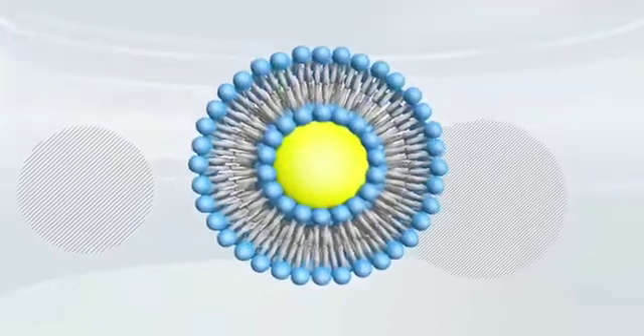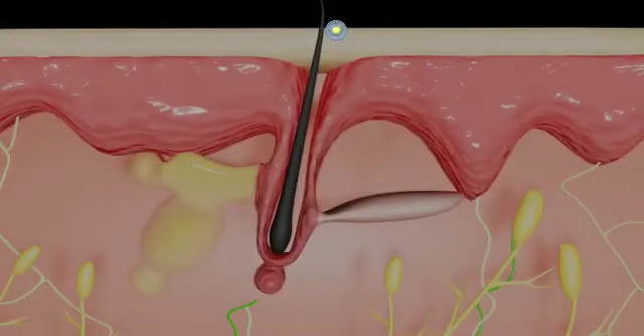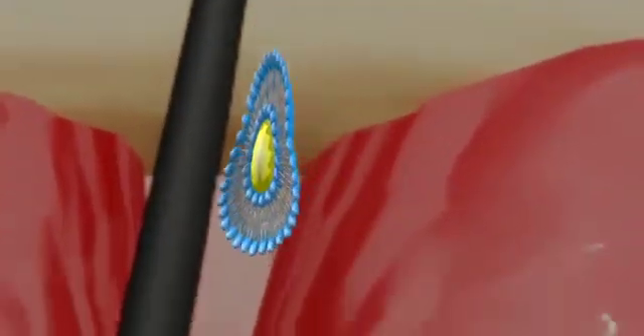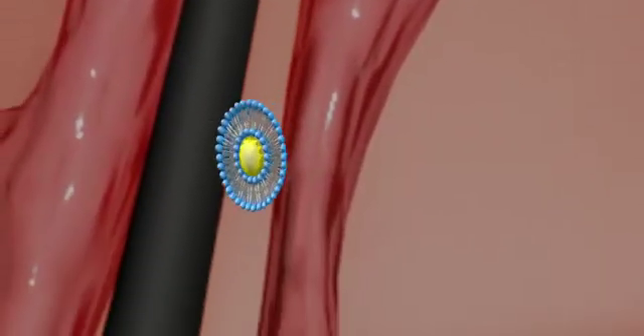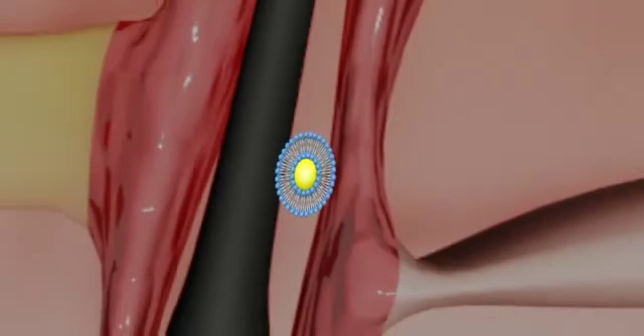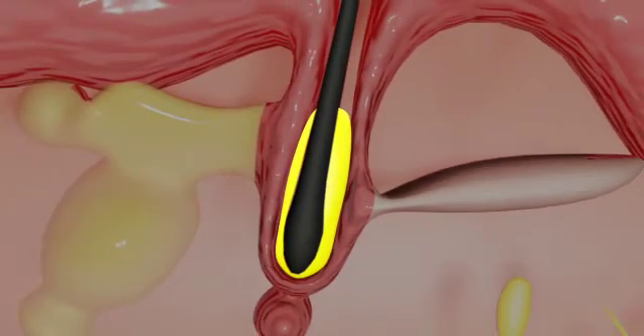The cetosome's outer structure is similar to the ceramides in the intercellular lipid barrier. This structural similarity helps cetosomes to diffuse into the stratum corneum and reach the dermal papilla, where the minoxidil from the core of the cetosome is released, thereby increasing drug penetration.